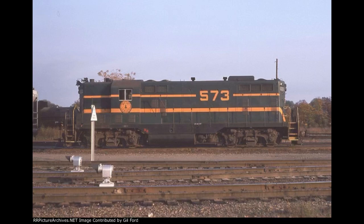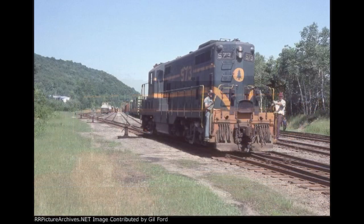573 had a pretty good track record for zero derailments and almost no mechanical flaws.